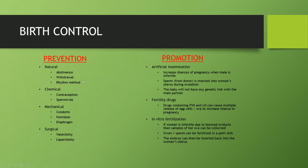Another topic the syllabus wants you to understand is birth control — we'll talk about prevention and promotion. Preventing birth: there are natural methods such as abstinence, where you don't engage in any sexual activity; withdrawal, which is pulling out before ejaculation to prevent sperm reaching the egg; and the rhythm method, which suggests that some parts of the menstrual cycle are safer for sexual contact than others. Chemical methods include contraception and spermicides, which aim to kill sperm.